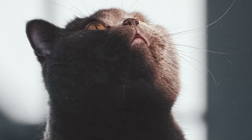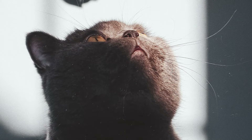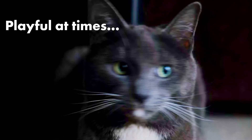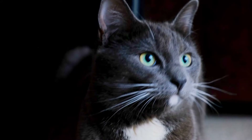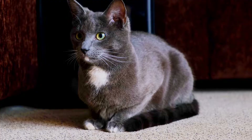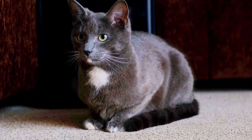Number 10: British Shorthair. The British Shorthair likes to be around people, so they like to be near their owners. They can be playful at times, but tend to be couch potatoes. And it's for that reason they are the perfect cat for people who enjoy a chill afternoon on the couch watching Netflix.